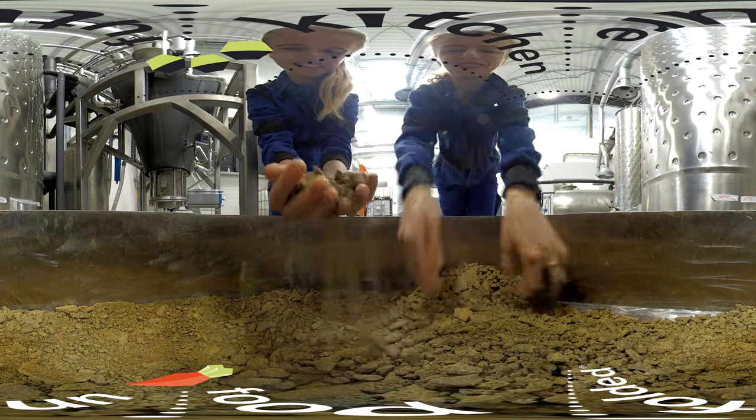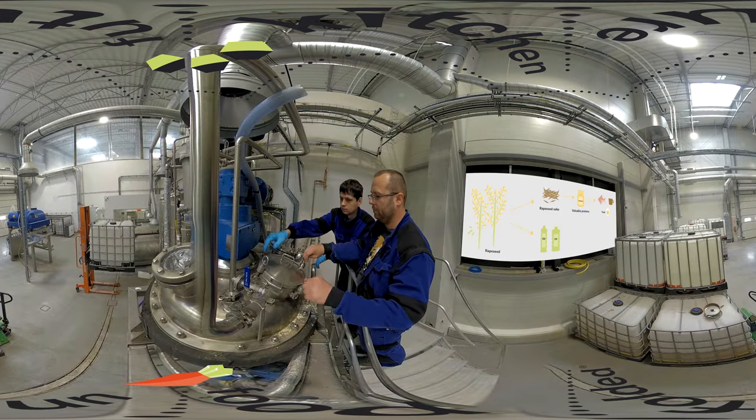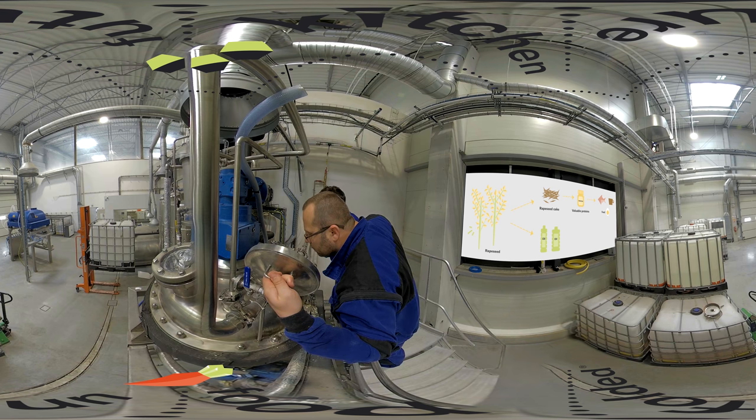The natural-based process for turning rapeseed into protein involves several steps, including extraction, mechanical separation, filtration, and finally drying. The technique can be used by oilseed producers that currently process rapeseed for oil and rapeseed cake. Currently, the process is in the scale-up phase and will later be usable for large-scale production.